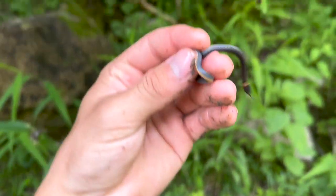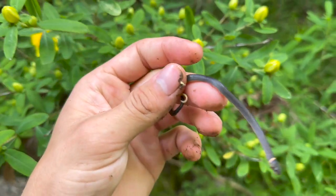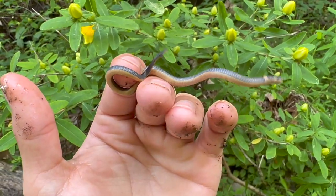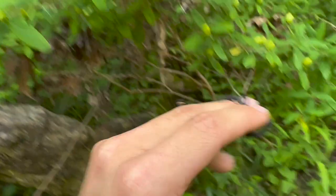We flipped our next ring neck under this giant rock — he's a super tiny guy, a lot more energetic than the first one. Interesting, because you can see this guy doesn't have any markings on his belly. I believe the other two did have something on their belly, so kind of cool.